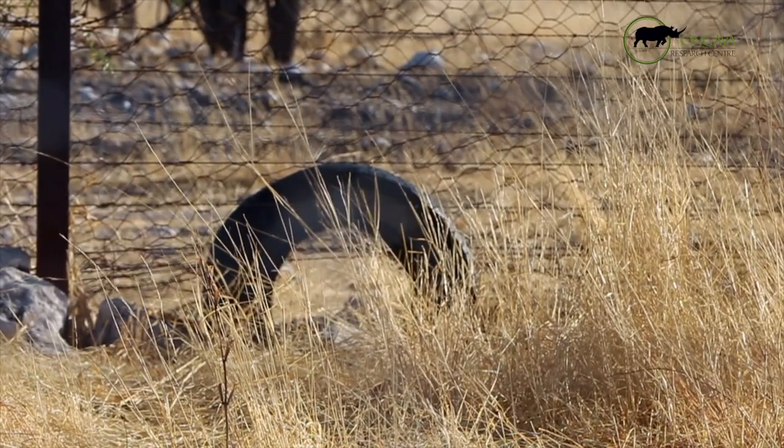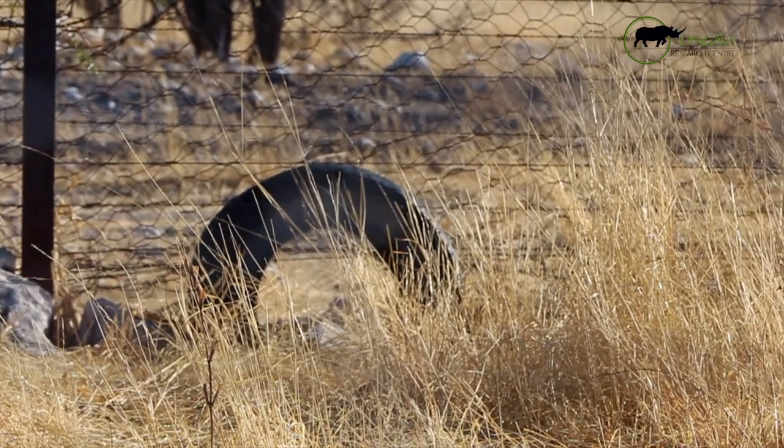From my findings so far — I'm still in the beginning stages of my project — a lot of animals that are leaving the park or coming into here, which is a game reserve, are mainly carnivores. But it really depends on what type of holes are along the fence.